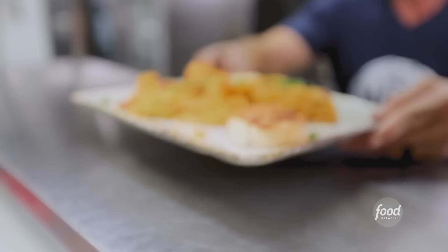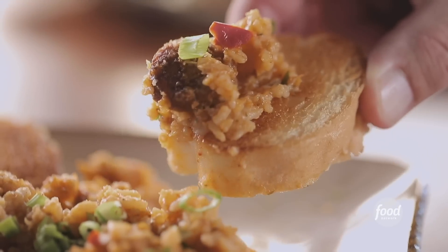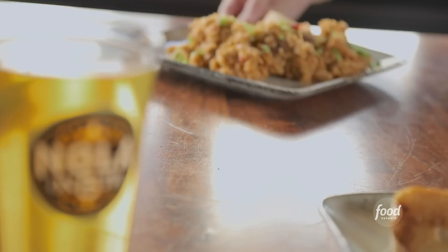Chicken and sausage jambalaya — the sausage and the chicken really make the dish come alive. I am from 45 minutes south of New Orleans. How close is that to the jambalaya you remember having as a kid? Spot on. No question. Grandma made it.